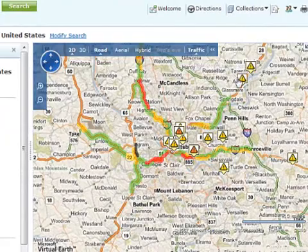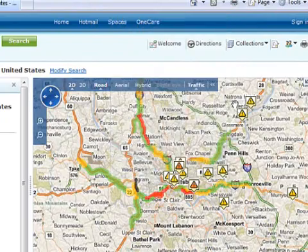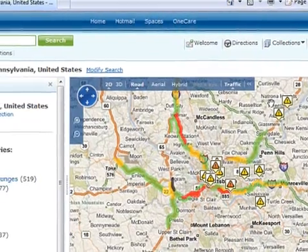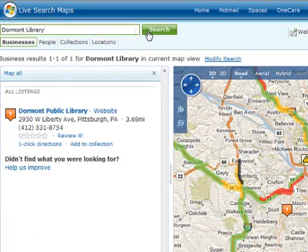I can also check for construction and incidents on the roads. The freeways look slow, so I'd better stick to side roads today. I'll type the name of the library into the text box and then click Search. This is the branch.